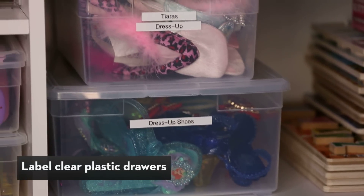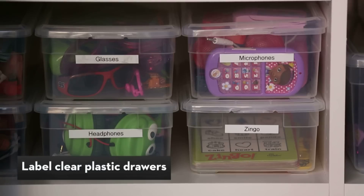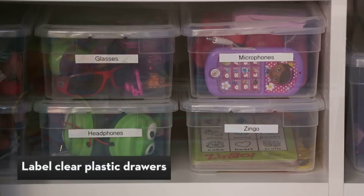Labeled plastic drawers are an ideal storage solution. Not only can they be stacked, but when your child can see what's inside, it makes cleaning up a snap.